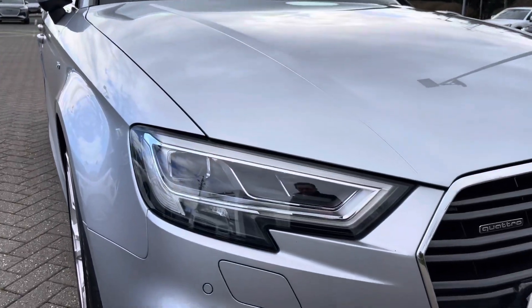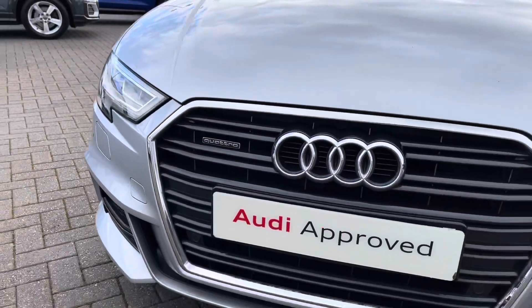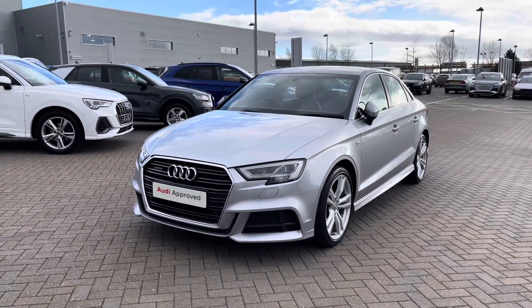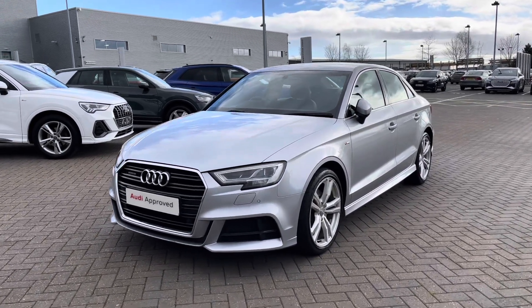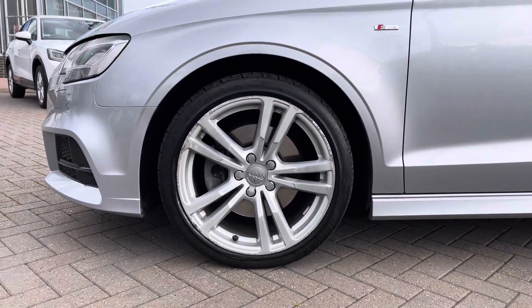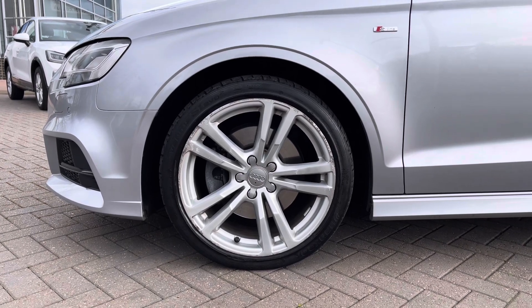Making our way to the front of the vehicle, we have this car's full LED headlights offering a stunningly bright beam, really lighting up those darker road conditions. A really nice feature on this A3 is it comes with Audi's legendary all-wheel drive quattro system, meaning this car is more than ready for a range of different road surfaces and conditions. Coming down the side, we have the car's 18-inch five parallel spoke design alloy wheels, giving a nice sporty look from the side profile.